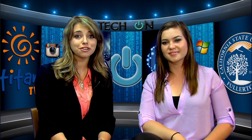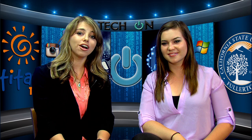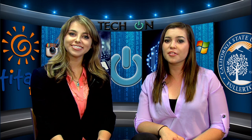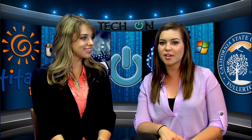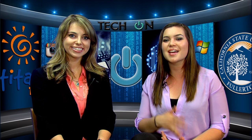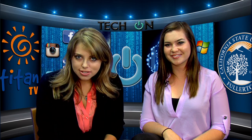That does it for this episode of Tech On, bringing you the latest information about technology and technical services. Don't forget to download the App of the Week we talked about earlier, as well as check out the full video from our Video of the Week. For more information about the Adobe Creative Cloud, you can contact the CSUF IT department, and remember that the ACC and other popular Adobe products are available for all students. Thanks for joining us. I'm Morgan Klein, and I'm Tatiana Coover. Make sure you tune in next time to get your tech on.